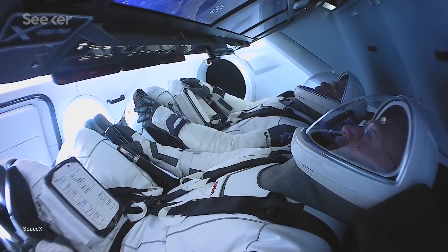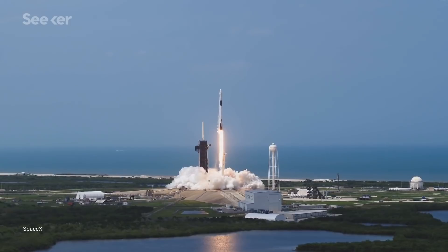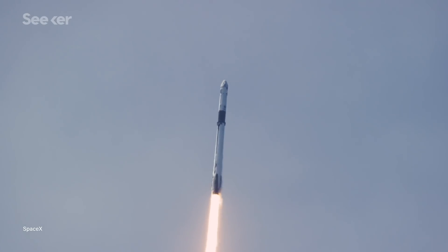And so every single launch is special. There will never be a routine launch to space, and every time it should be celebrated.